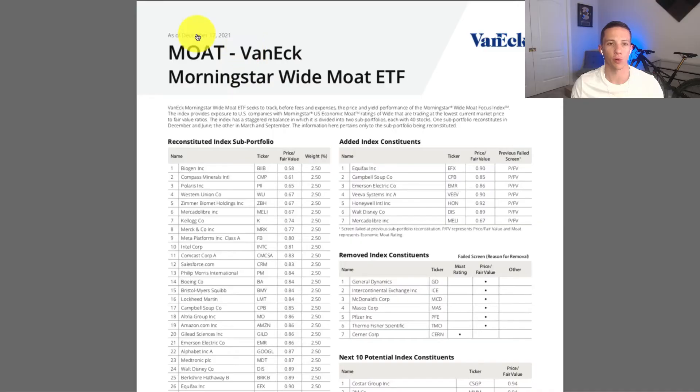Valuation is a very important factor of Moat. They not only seek to invest in companies that have a Moat, but companies trading at a low valuation as well. A constituent update from December 17th shows added and removed index constituents with a price-to-fair-value column. I did research on how they come up with fair value, and there's very little information out there — it's an internal analyst number, and they're not publicizing much about the methodology.